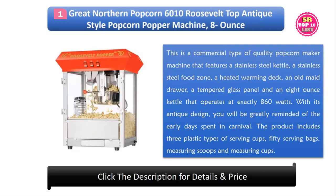With its antique design, you will be greatly reminded of the early days spent at a Carnival. The product includes 3 plastic serving cups, 50 serving bags, measuring scoops, and a measuring spoon.